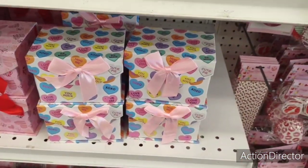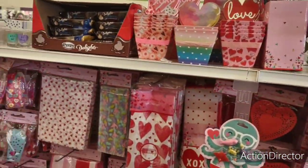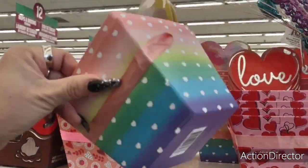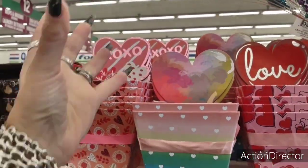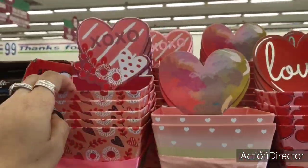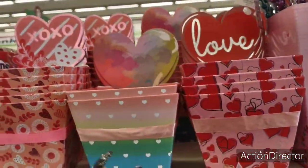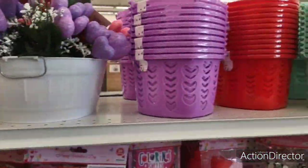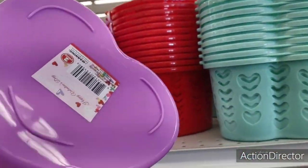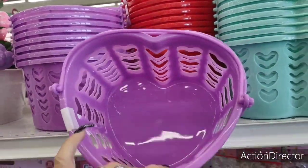I'm still waiting for Dollar Tree to bring their stuff out. They also have these treat boxes up here — 99 cents and that is so cute to use as the base of your basket and build up from there. Perfect size — XOXO, adorable. This one just says 'love' but it's cute. And you get two baskets for 99 cents — perfect size. You could also do bath baskets, beauty baskets, or a baking basket.